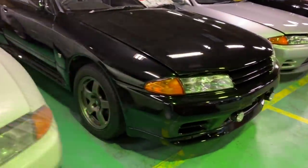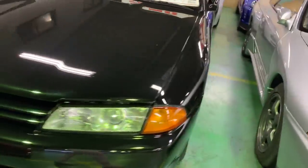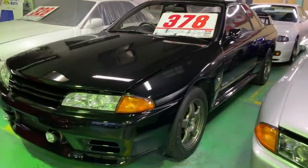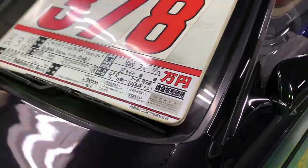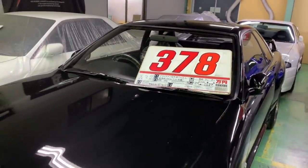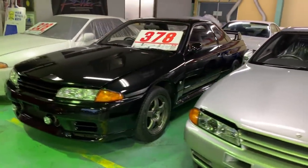Everybody, this is a new arrival — a black color, really gorgeous looking GTR 32. It's also year 1991, available for sale, and just became available actually. The mileage on the car is 98,000 kilometers. The car is accident-free, very clean condition as well. We're asking three million nine hundred eighty thousand Japanese yen as the base price. It's already listed on our website with all the information available.